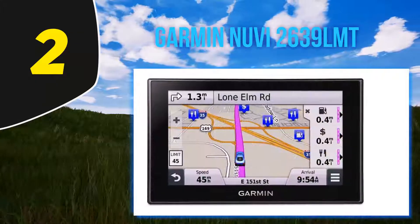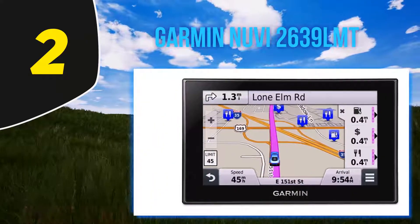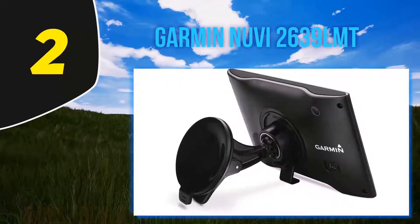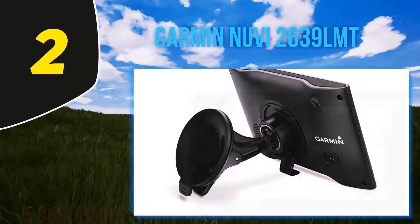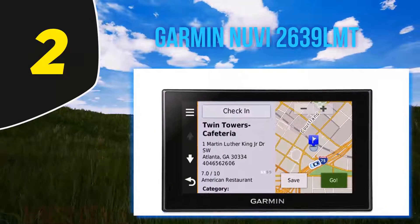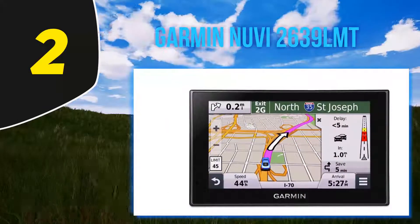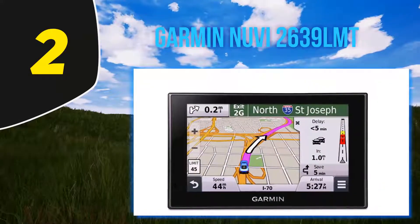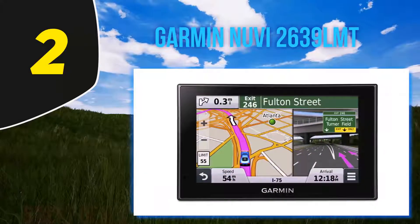The GPS device also offers lifetime traffic, allowing the nuvi 2639 LMT to receive free traffic information without any ads or subscription fees — delivered straight to the device without requiring a smartphone. Like other Garmin devices, it doesn't rely on cellular signals. Other features include direct access, active lane guidance, and the ability to pair with the BC30 wireless backup camera.